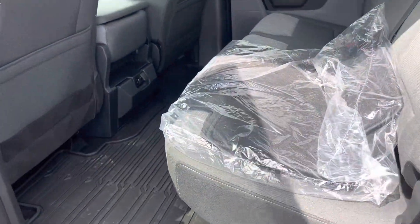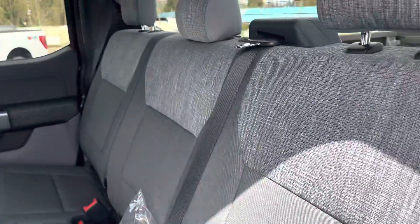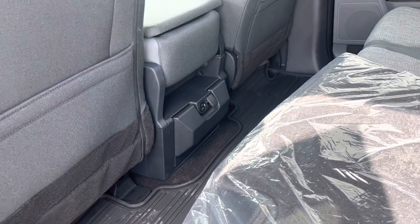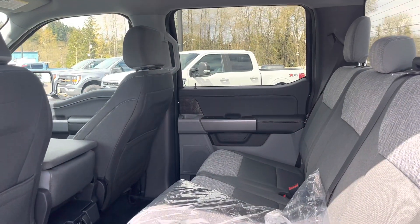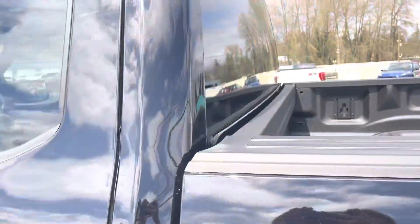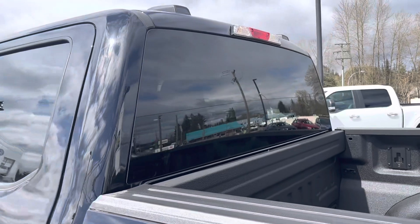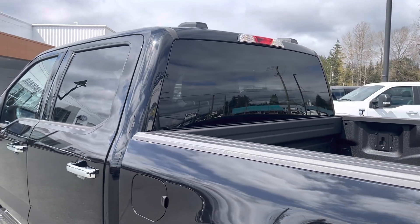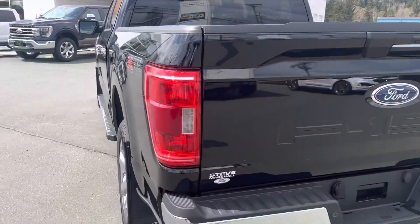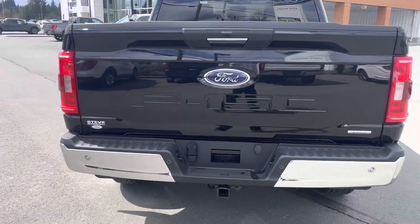Rear tinted windows, there's your carpeted mats — I'll show you underneath the seat there. You've got plugins in the back as well. Super crew cab size — again, as you already know, the F-150 super, very spacious. We've also got a rear defroster, so that is an upgrade going into this package.